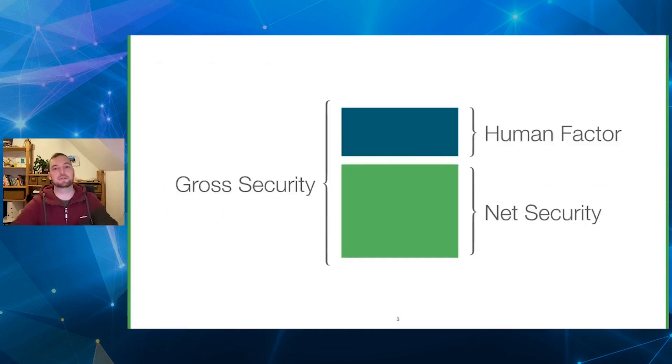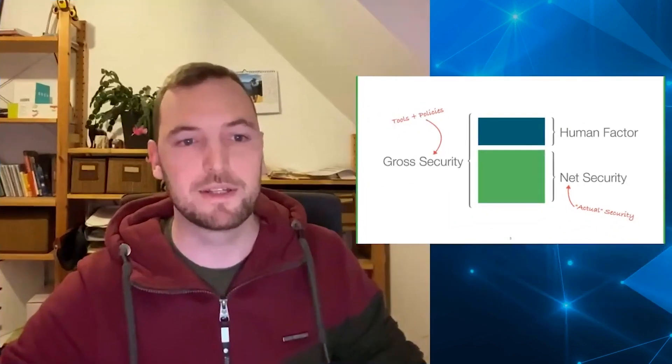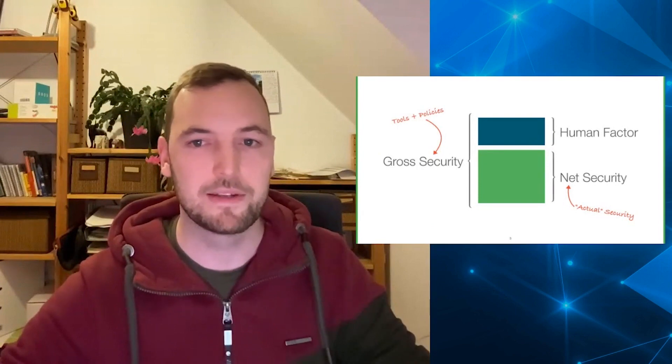Let me introduce a concept that we call net security and gross security. We always have to take the human factor into account. If we subtract the human factor, what's left is the net security. The gross security is what we try to achieve by applying some policies or by developing tools.